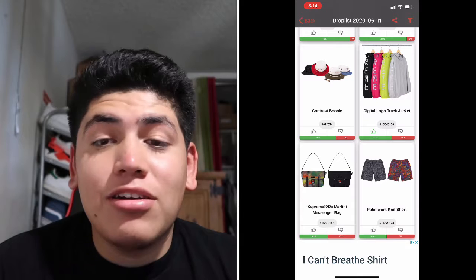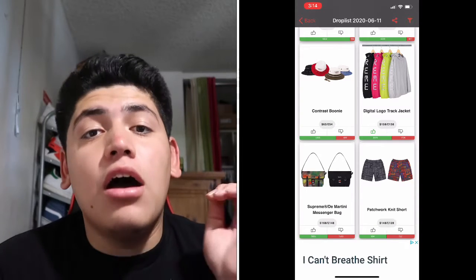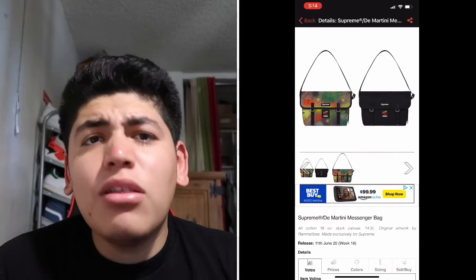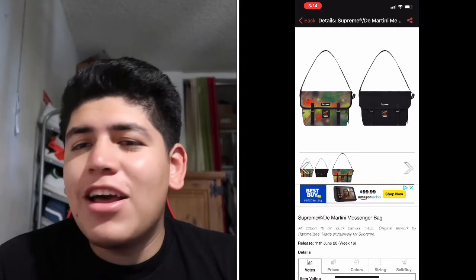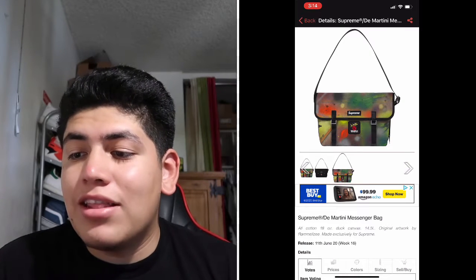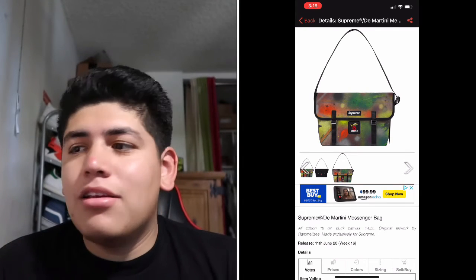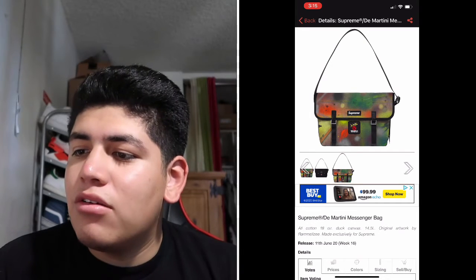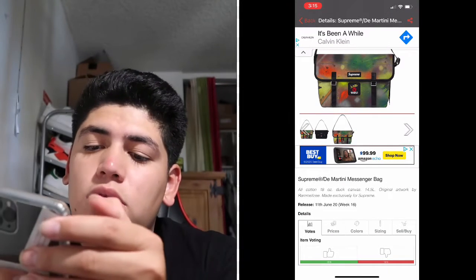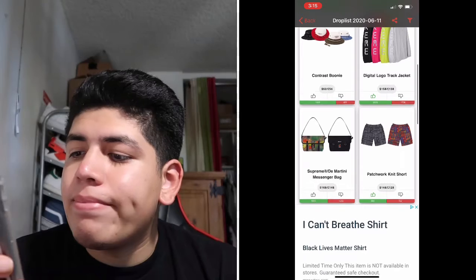Next is the Supreme Di Martini messenger bag, going for $168, 148 euros. They look really cool — I'm liking the back more since I'm more of a simple guy. But if you want to go all out, you should get this one. It looks like they did it with graffiti or spray paint, which is really cool.